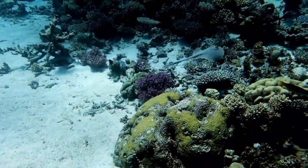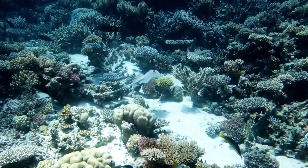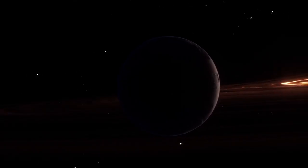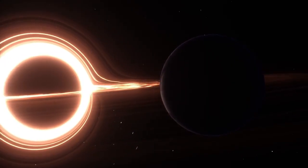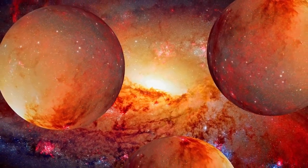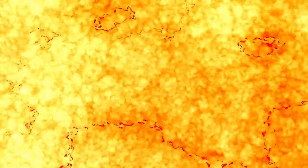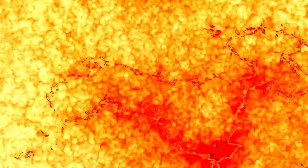Although the signals detected by the James Webb are promising, the path to confirming the existence of life on Proxima b is long and full of challenges. The molecules detected, such as oxygen and methane, can be produced by both biological and non-biological processes. For example, methane could come from volcanic activity, while oxygen could be the result of the decomposition of water by the intense radiation of Proxima Centauri. The key is to identify patterns that cannot be explained by natural processes.